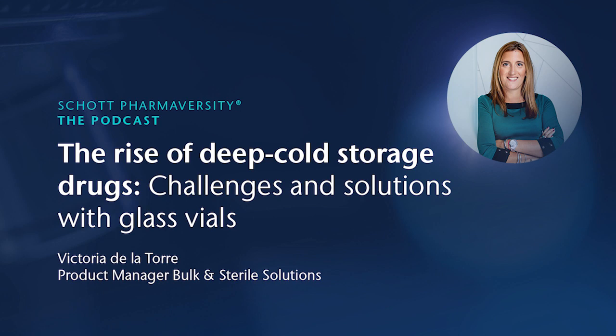Hello everybody, and welcome to this episode of the Shot from Adversity podcast. My name is Naus, and as usual, I'm going to be your host today. In today's episode, we're delving into the fascinating world of a special category of drugs that share a unique requirement. I'm sure you all have heard about mRNA or DNA-based drugs or even gene-therapy-based drugs. They all have a unique feature which makes them pretty special: they require deep cold storage until they are injected to the patient. Today we'll talk with the expert in the matter, Victoria de la Torre, to understand how this challenge can be overcome. Hi Victoria, nice to have you here again.